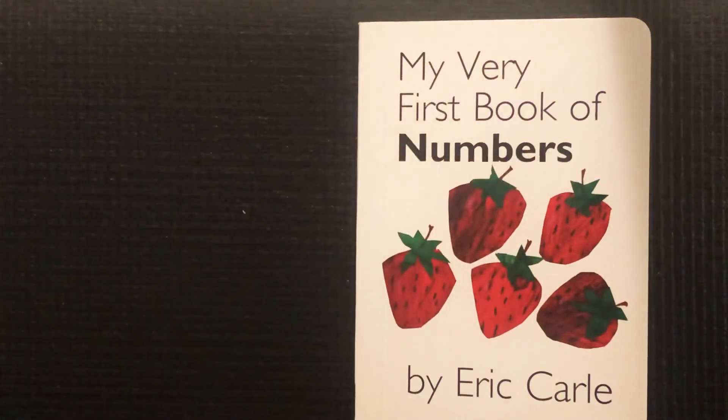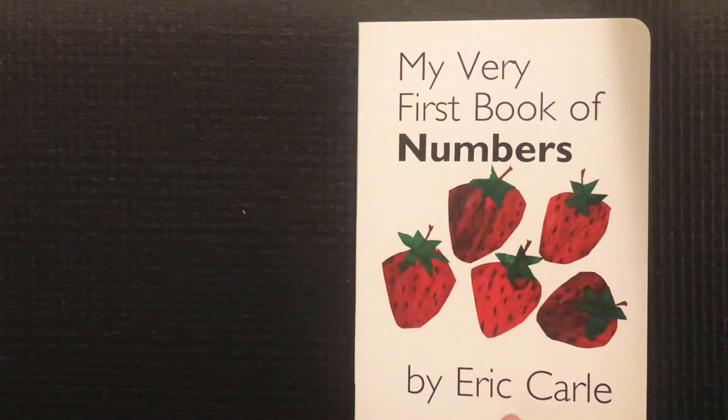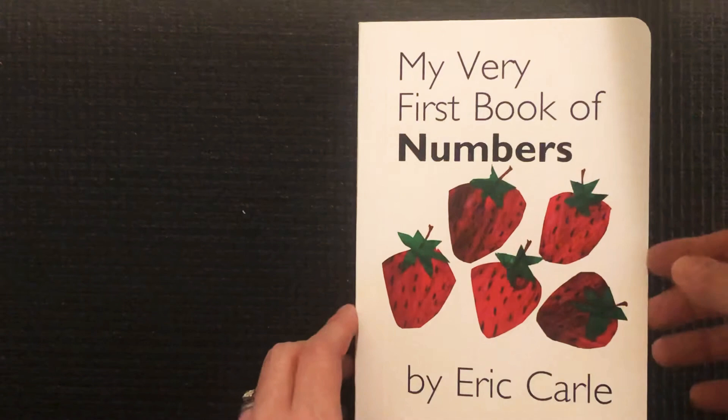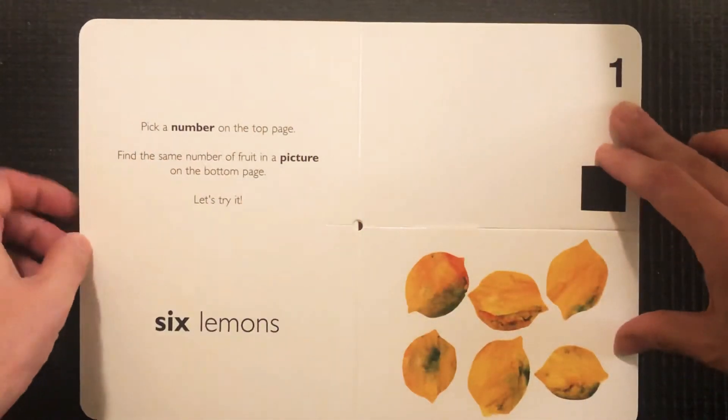Hi friends and families. Today I wanted to look at the book My Very First Book of Numbers, written by Eric Carle. Today happens to be his birthday, so happy birthday Eric Carle — you're one of our favorite children's authors. Let's work on some counting as we explore this story.